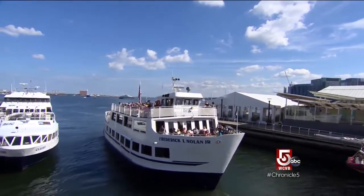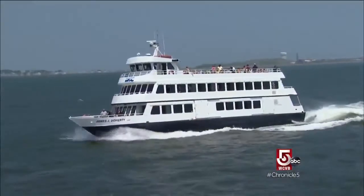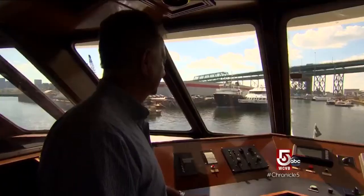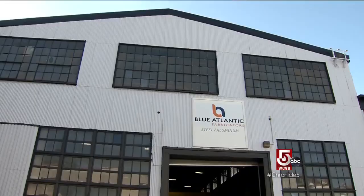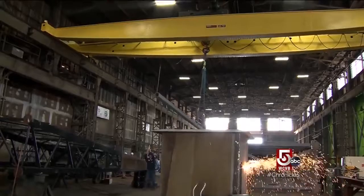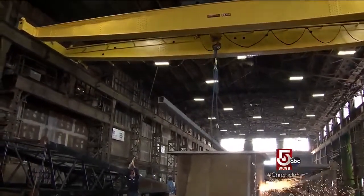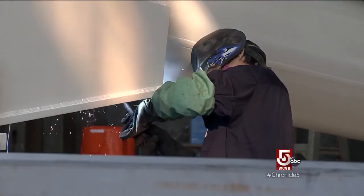The Nolan family started navigating the waters of Boston Harbor more than 90 years ago — tour boats, water taxis, ferries, all part of Boston Harbor Cruises. Now Rick Nolan is donning a new hat, a hard hat, as owner of Blue Atlantic Fabricators in the East Boston Shipyard. When sparks fly here, it's a good thing. There's a very strong market currently within the local waterfront population for docks, crane support, that sort of thing.